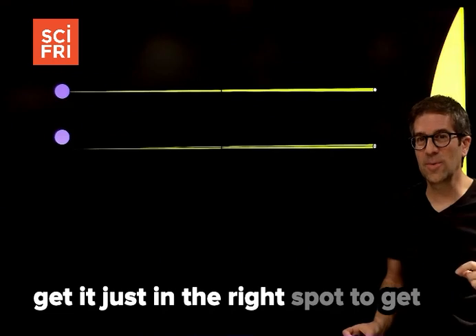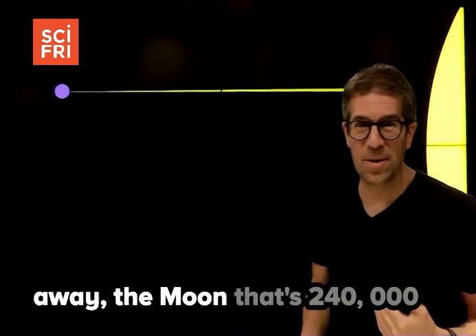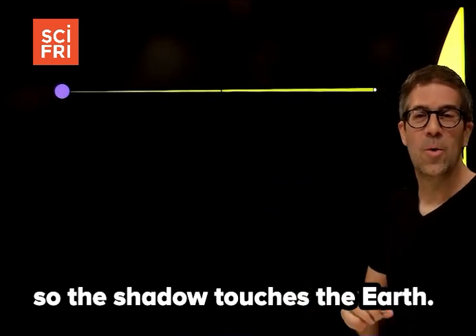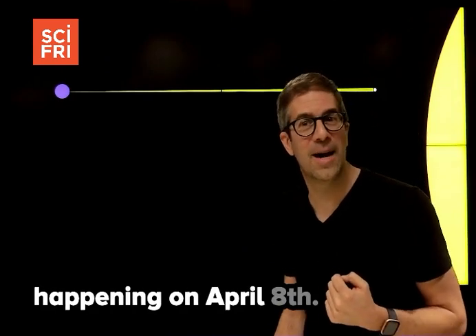You've got to get it just in the right spot to get the sun that's 93 million miles away, the moon that's 240,000 miles away, and line them up so the shadow touches the earth. Man, that is some precision. And that's what we've got happening on April 8th.